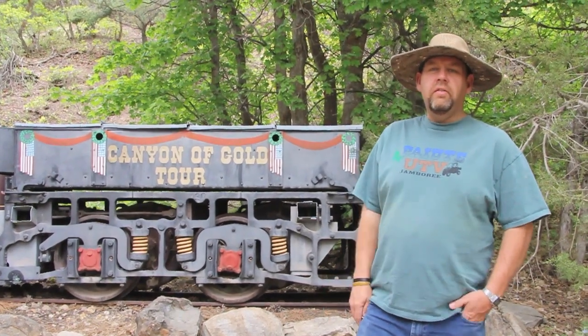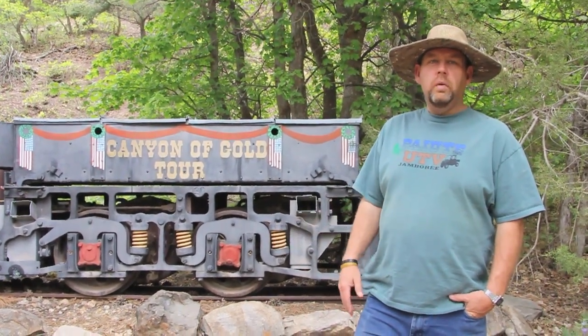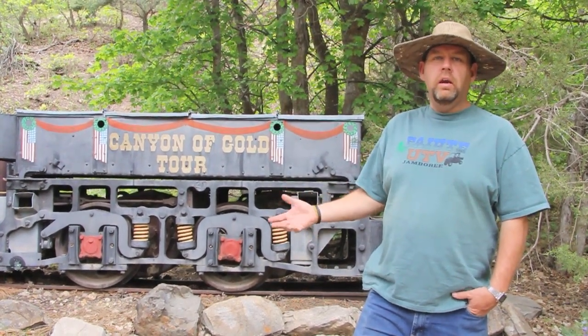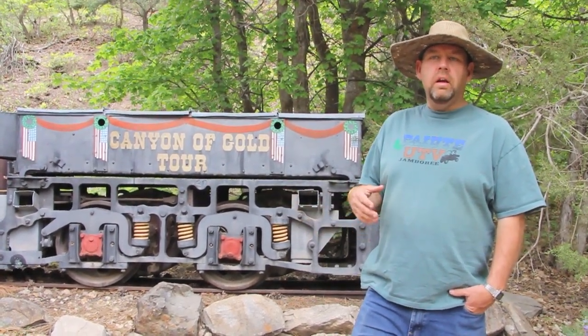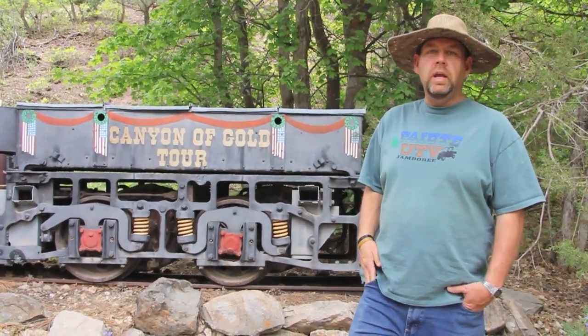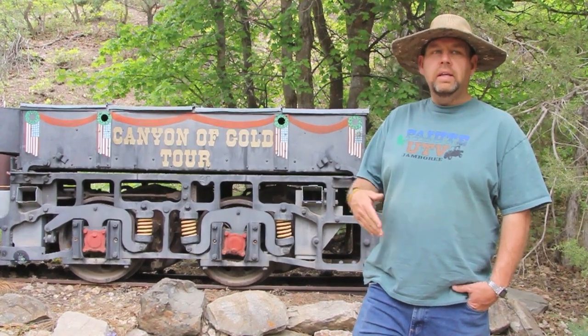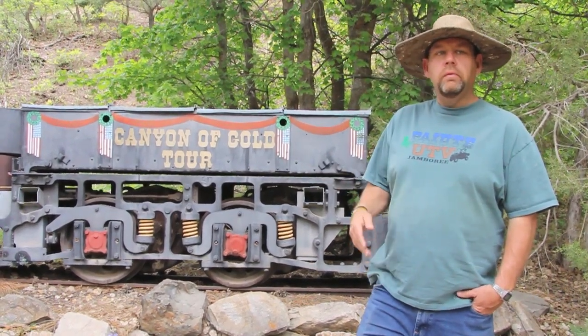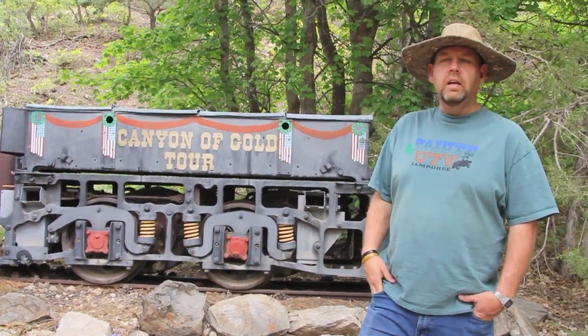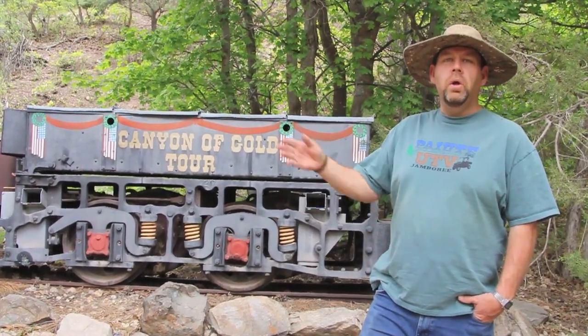Here we are with another edition of In My Backyard, at the Canyon of Gold driving tour trailhead. Here you can pick up a guide. There are 10 historic spots of Bullion Canyon. You can donate a dollar for the guide, and if you want to keep it you can drop it off at the top of the canyon.